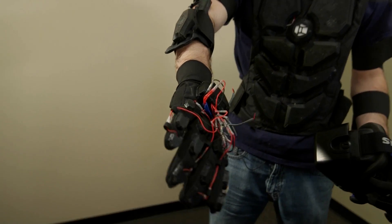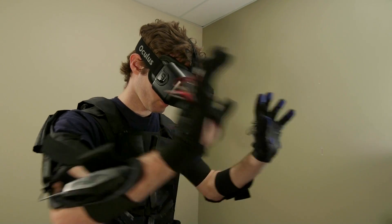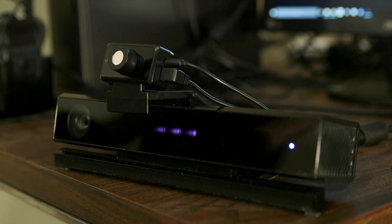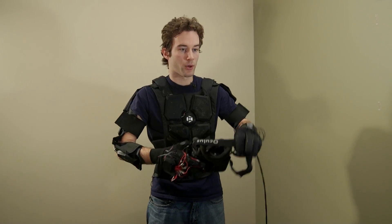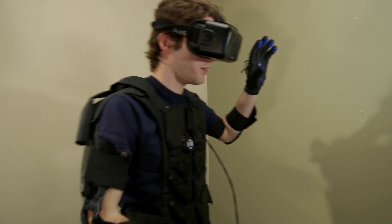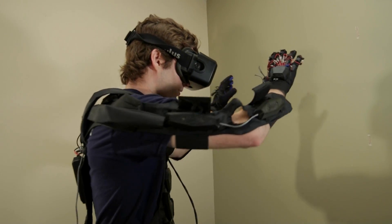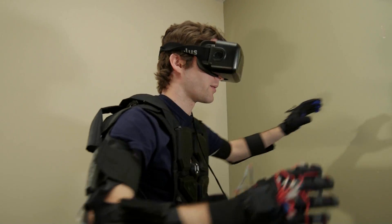We have 32 vibrating pads across the hands and body that will go off as you interact with a virtual object in three dimensions. We have a 3D tracker camera and also an integrated tracking system on the suit. When I put on the Oculus and reach out and touch a virtual wall in space, I can actually feel it as a vibration on my hands.